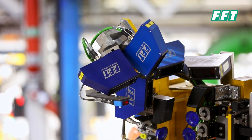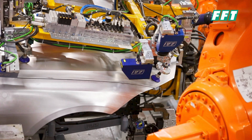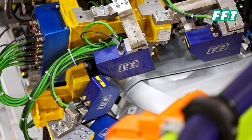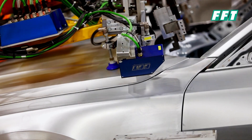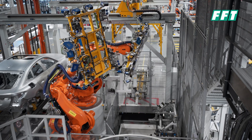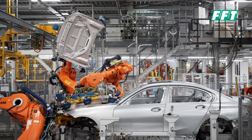The FFT Best Fit System enables us to find the perfect position for assembly processes, no matter if it's in a body-in-white process or anything else. Therefore, the robot gets eyes because of our sensor system. A lot of our customers are using the FFT Best Fit System because they want to have their parts assembled in the best position possible.